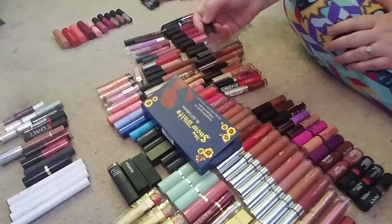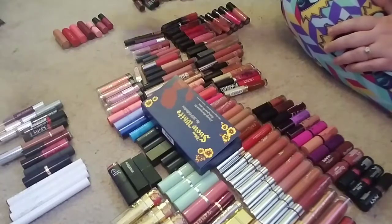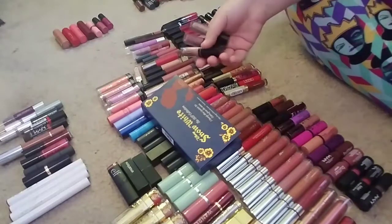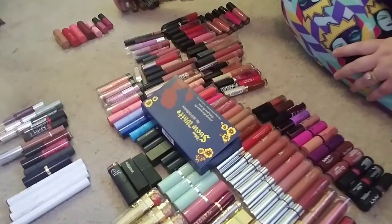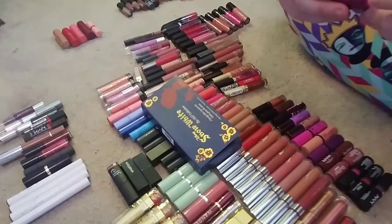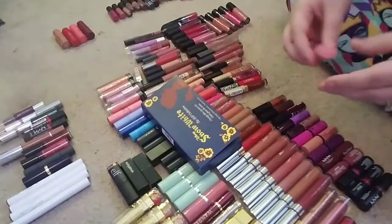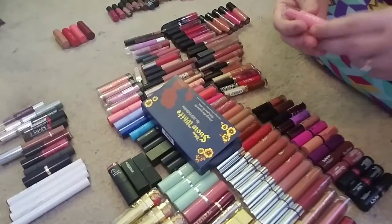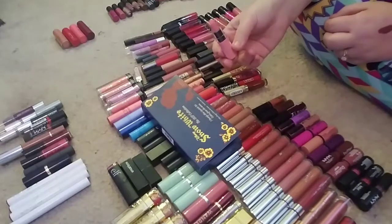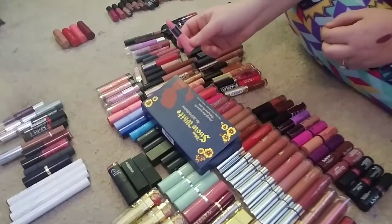I'm getting rid of one NYX suede just because I'm not huge on the formula — I kept one to see if the formula grows on me. Then I am getting rid of three of the lingeries; I'm not huge on the formula and I'm just not into those kind of nude shades, so all three of those are going. I'm getting rid of two of the soft matte lip creams that are just too pinky. I'm getting rid of this one — I love the formula, but the color is just terrible. If I was 12 years old in 1999, this would have been the cool end color, but it just does not look good.